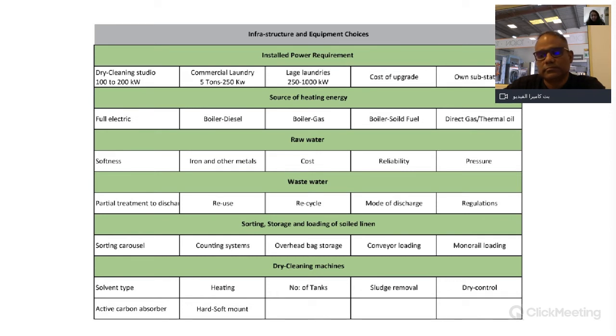On manpower utilization for commercial laundries in India: the answer varies completely depending on format. Manpower requirements for a central laundry are totally different from a retail laundry or workwear laundry. Please specify the format so we can give the most relevant answer.